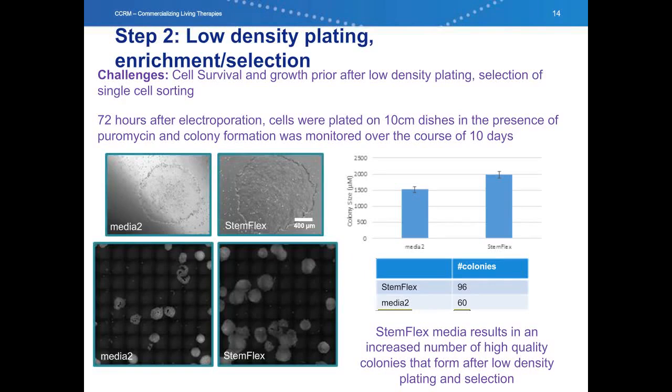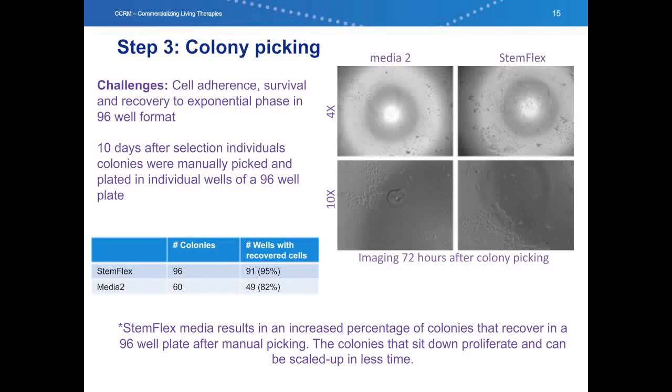After electroporation, we allow the cells to recover before single cell plating in selection media. We plated at a density that should allow single cells to settle and form colonies separate from one another in the selection media — in this case, puromycin. We again compared the performance of the two media systems at this critical step. We generally find that approximately 10 days after selection, colony growth is sufficient to perform colony picking. At this point in the experiment, there is about a third more colonies in the StemFlex media and the colonies are significantly larger at day 10. This indicates a faster time to proliferation or expansion, and this is consistent with the results from our growth curve experiment.